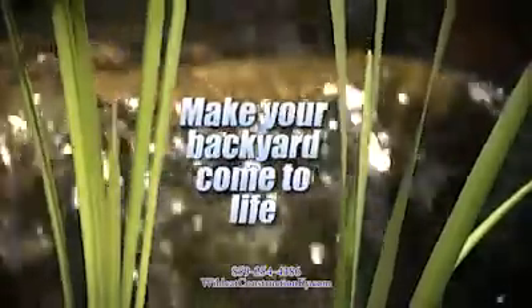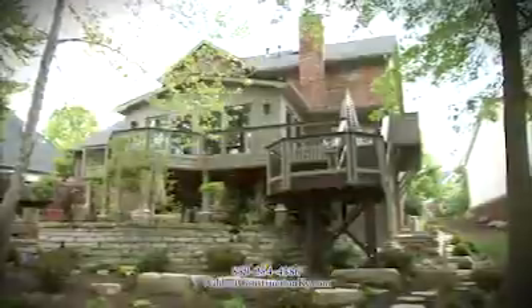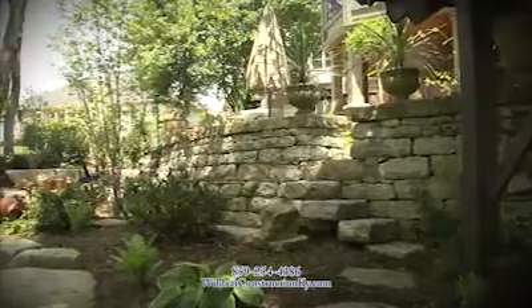Make your backyard come to life with Wildcat Construction. Wildcat built this double-tiered deck and patio to create an incredible outdoor living space.